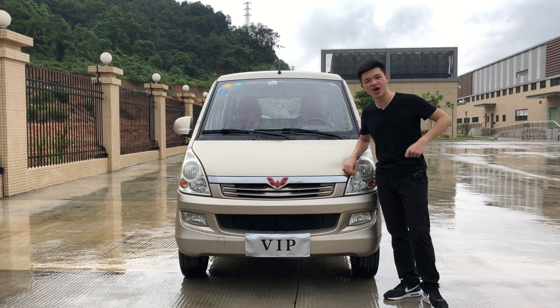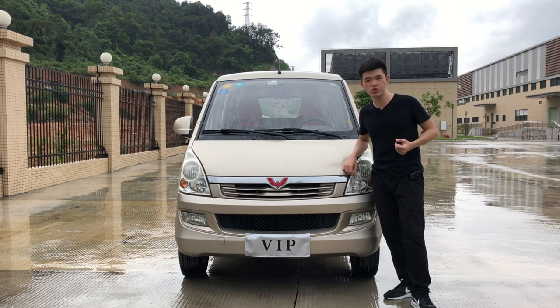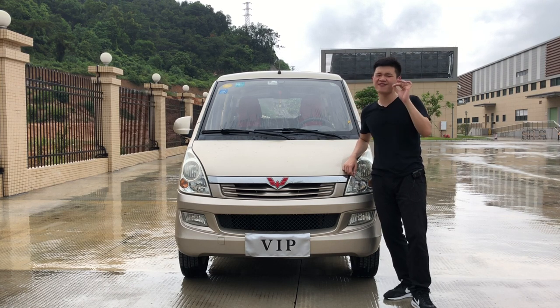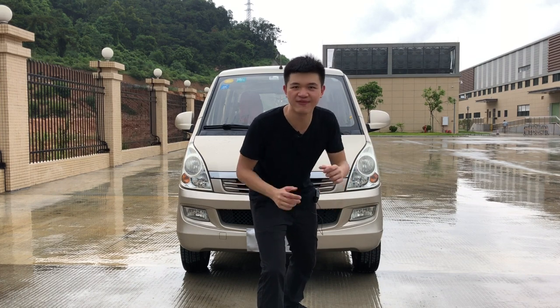Who says a legend has to cost a lot? You can find one of these or an equivalent Chevrolet N200 at only a couple hundred bucks, or at most a few thousand bucks. And being cheap is what makes a legend even more legendary.